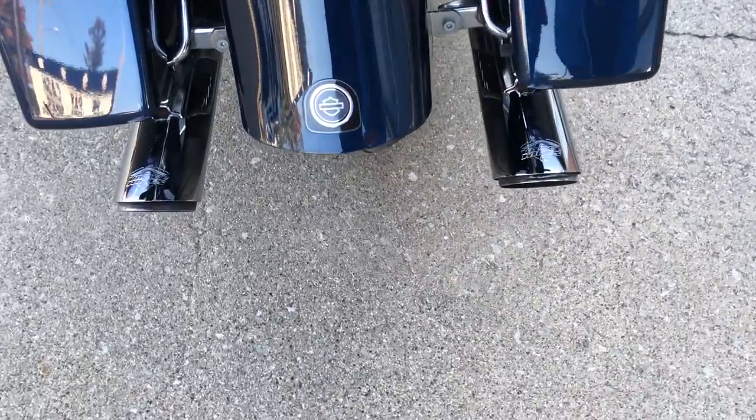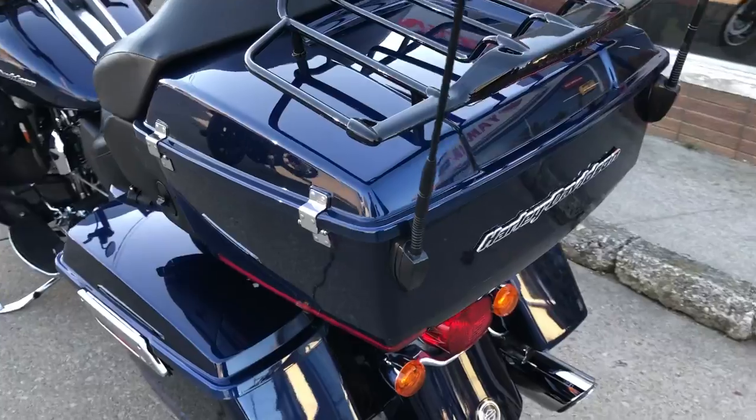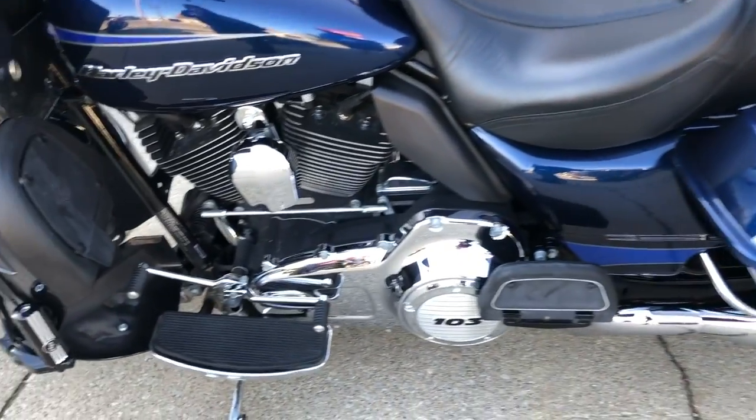Got a 103 cubic inch motor that runs strong, got bar risers, rider backrest, highway pegs, low profile trunk, and a dual Vance and Hines exhaust.